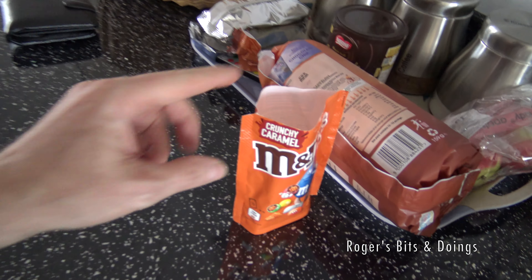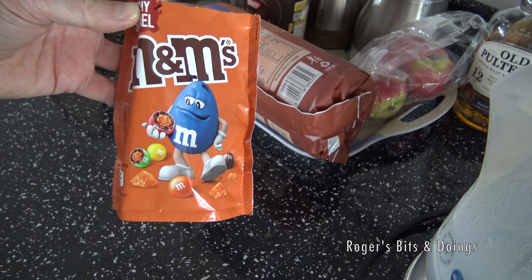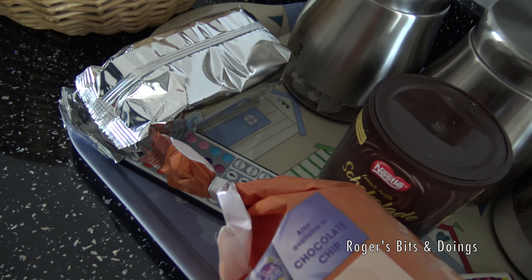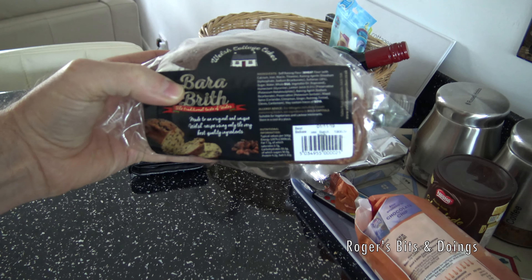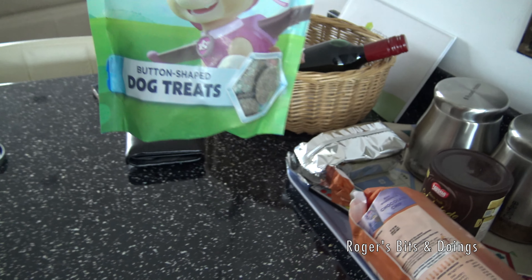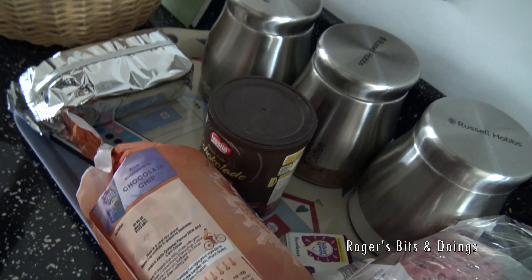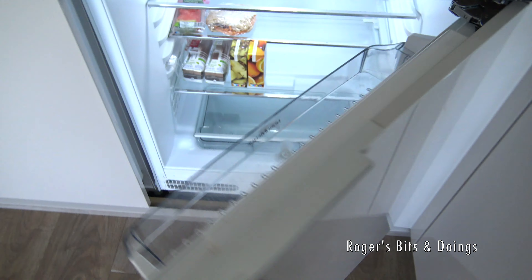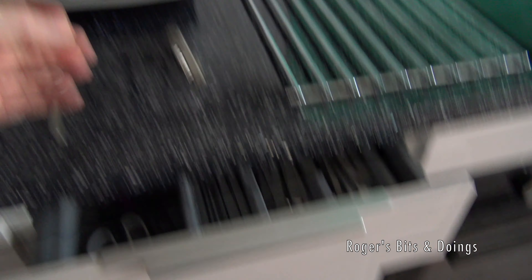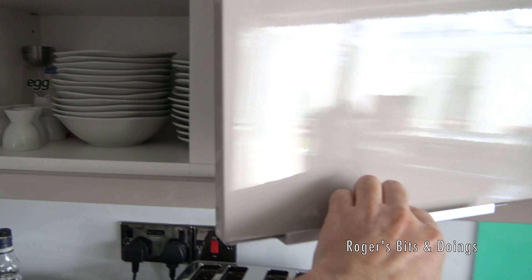And if we want to do four slices of toast at the same time we can with this toaster. There's a Russell Hobbs kettle with a water filter. They've provided some wine, which I won't drink, some Welsh cake which I won't be able to eat, and some button-shaped dog treats. Inside here is a refrigerator and inside here is the freezer. There's a food processor in there of some description. All the cutlery and crockery up here.